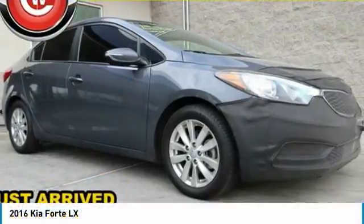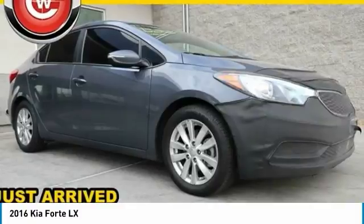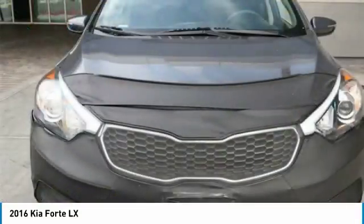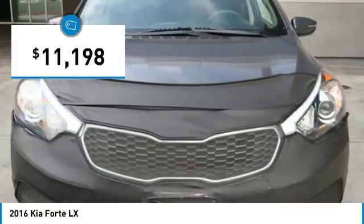In the 2016 Forte. If you're looking for a trendy and feature-laden compact sedan, the Kia Forte is for you. It offers an exceptional combination of innovative design, high-quality engineering, and outstanding value, and is priced below $15,000.